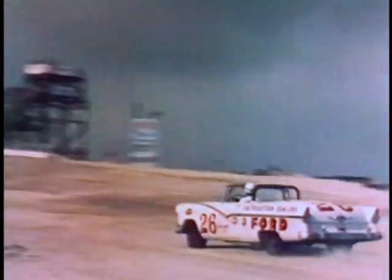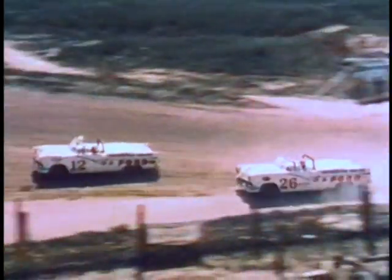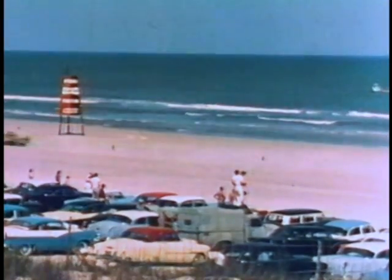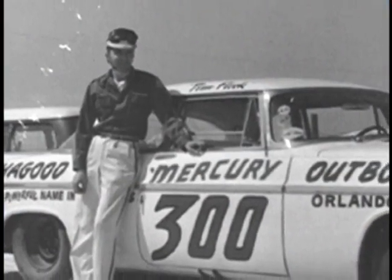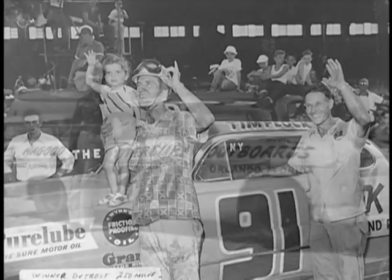This was NASCAR racing in the fabulous 50s — no silk scarves, no wine and cheese in the pits, just big cars and big guys going flat out. For most racing fans, watching cars they could buy off the showroom floor duke it out on country fair dirt tracks and on the beach at Daytona was the most exciting stuff they had ever seen. New stars were emerging every week, but in 1955, two names stood out above all the rest: Tim Flock and the Chrysler 300.